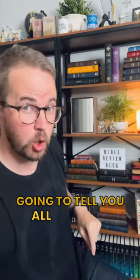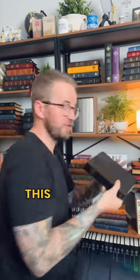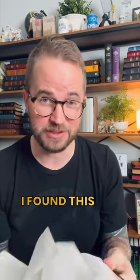Bible of the day. I'm going to pick a random Bible off my shelf and in less than a minute I'm going to tell you all about it. Let's go with this one underneath my little sign here. This is the New English Bible, NEB, a translation many people haven't heard of, published by Oxford University Press. This is from 1971. I found this in a thrift store.